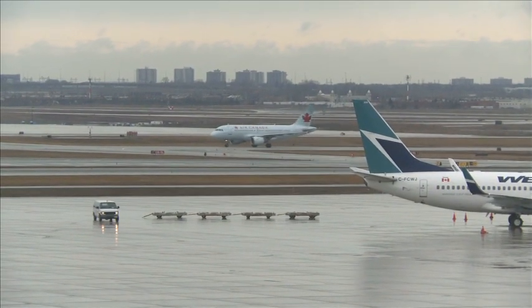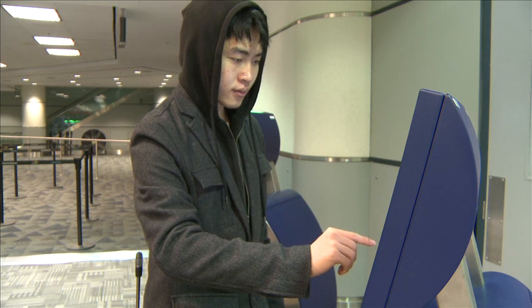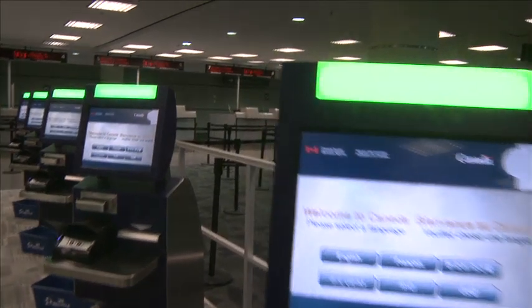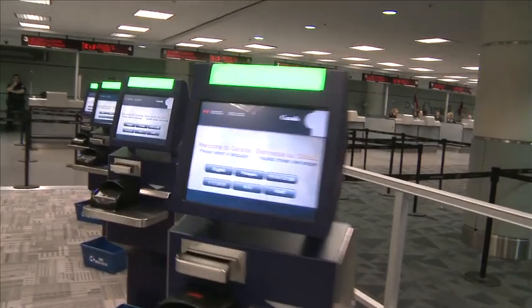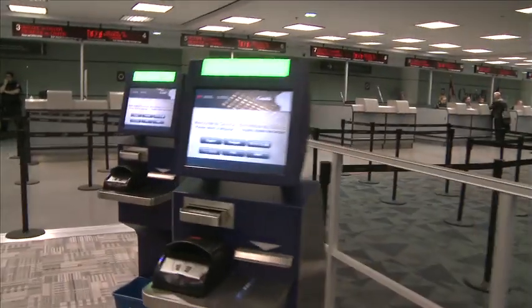Traveling through Toronto Pearson just got easier. On January 30th, Toronto Pearson and the Canada Border Services Agency introduced the Automated Border Clearance Program. Canadian citizens and permanent residents arriving at Toronto Pearson International Airport can now use an ABC kiosk to streamline a portion of their border clearance process. These kiosks will make the process through the Canada Border Services Agency faster and more efficient for returning Canadians and permanent residents.